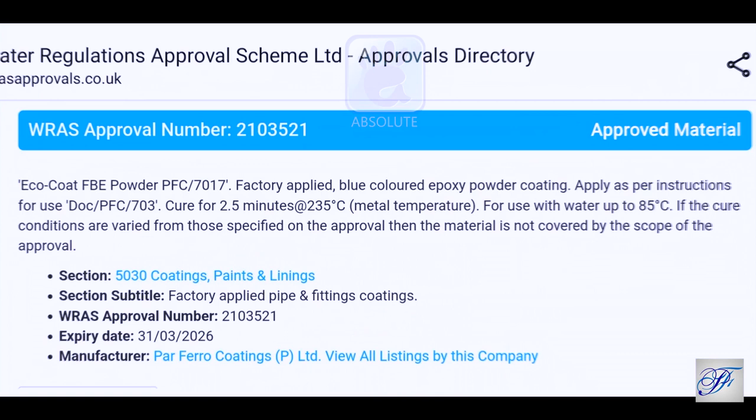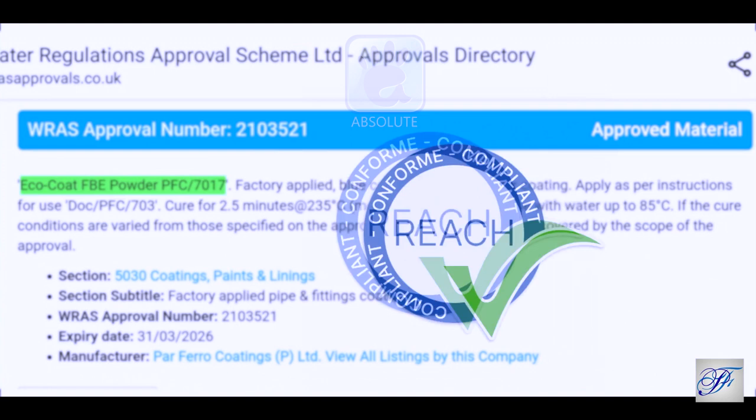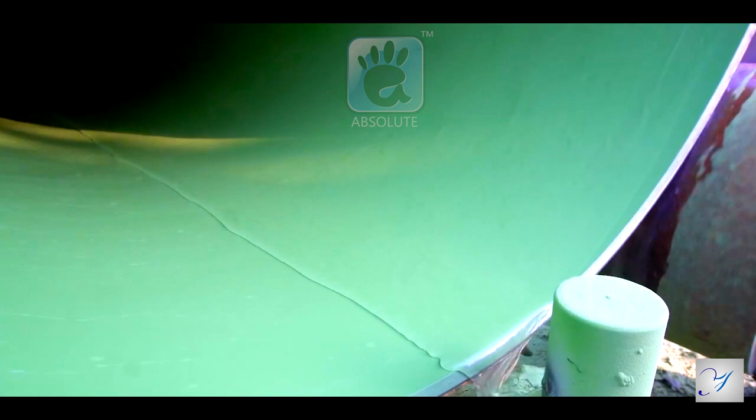Fusion bonded epoxy powder PFC 7017 is REACH compliant and has international approvals for coating of drinking water pipelines, valves, and fittings.